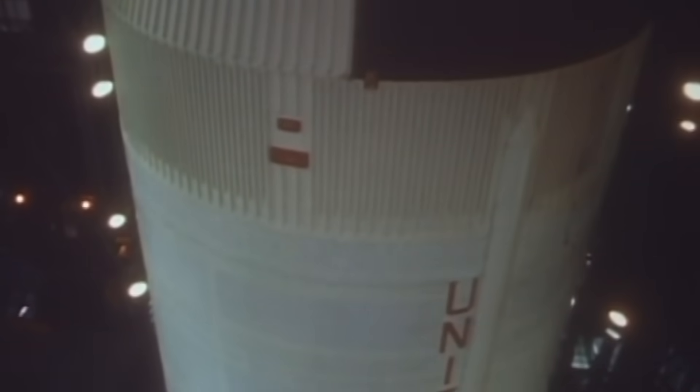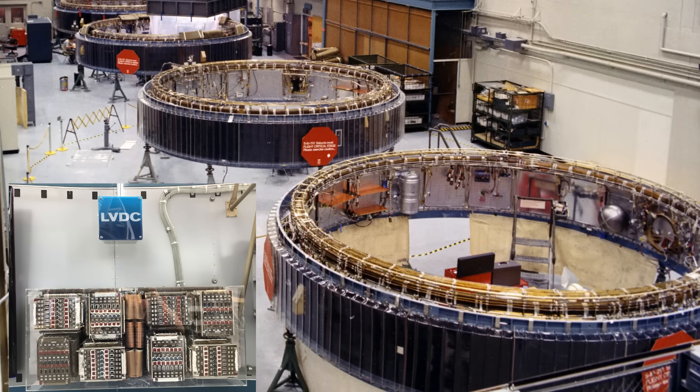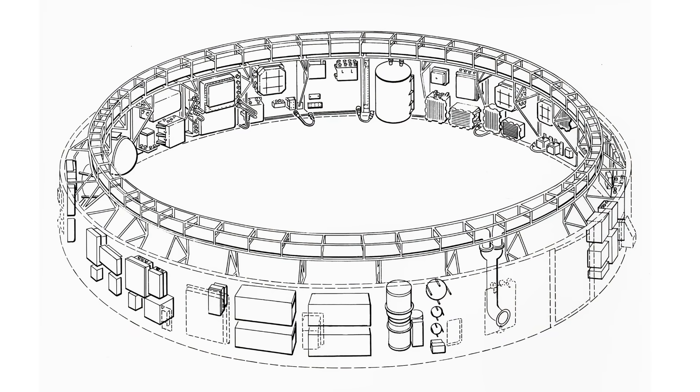High above the ground, between the third stage of the Saturn V and the spacecraft, was a slender white ring, the instrument unit. Inside that ring lived the Launch Vehicle Digital Computer, or LVDC. Built by IBM's Federal Systems Division in Huntsville, Alabama, the LVDC was the autopilot of the Saturn V. It read data from a stable platform of gyroscopes and accelerometers, and from those signals it controlled every steering motion of the rocket: pitch, yaw, and roll, from liftoff to orbit and beyond.